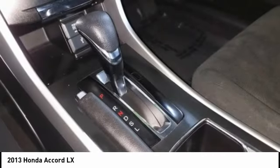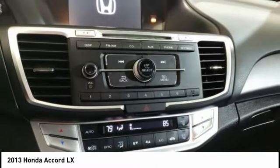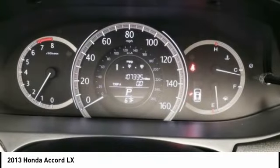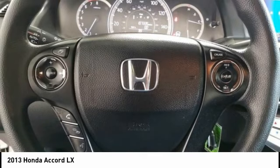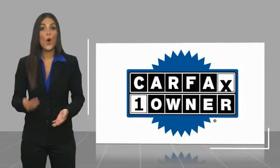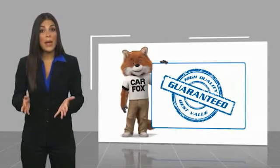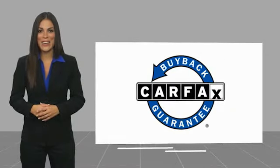Come take a test drive today. This is a one-owner vehicle with a Carfax vehicle history report. Be sure to find a complimentary copy of this report online, or contact the dealership. This vehicle qualifies for the Carfax buyback guarantee.